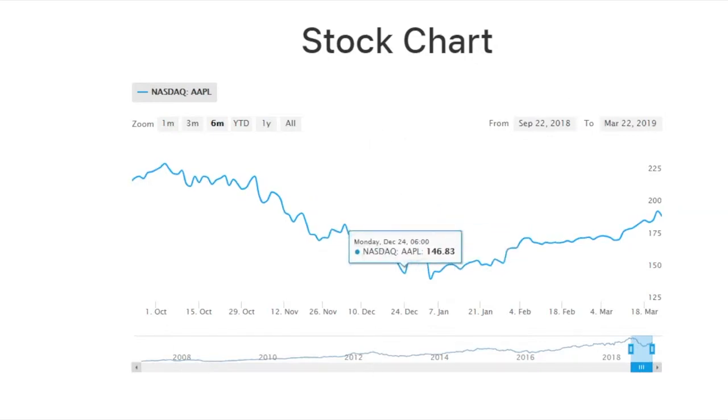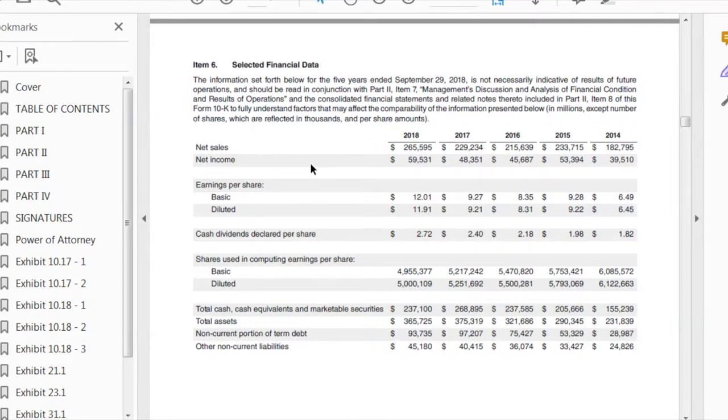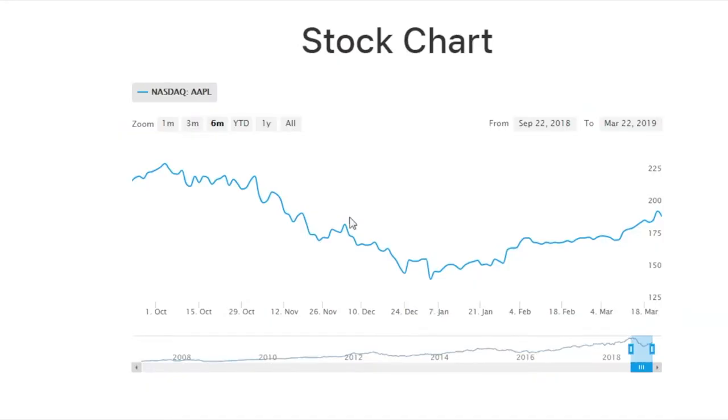If we pull up their 10K, you can see the select financial data here. This is a company that earned about $12 per share in earnings for the 2018 fiscal year, and has $237 billion worth of cash — that's about $50 per share in cash. They do have some debt as well, but if we purely look at that cash, at $150 per share with $50 per share in cash, the company was trading at a cash-adjusted PE of eight times back in December.